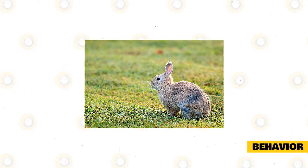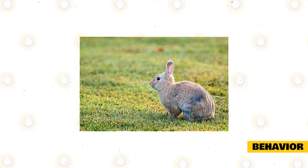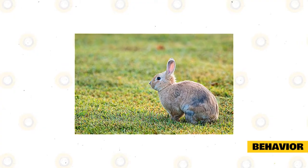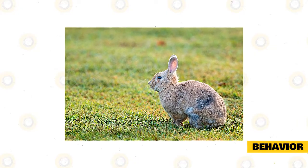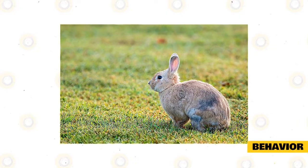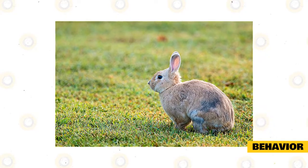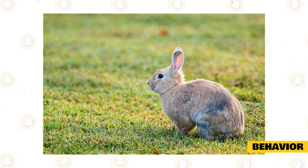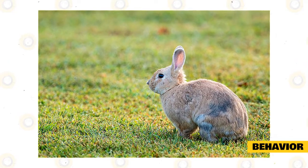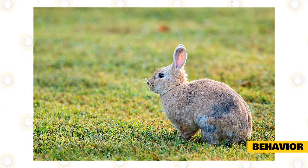Behavior: Palominos love being out of their cage. They do well with children, given that they are carefully handled. For them, staying inside their enclosure for a long time is depressing and boring, especially if they are alone. In terms of maintenance, their need is relatively low so long as you make them happy, healthy, and safe. Seniors and couples may find this pet good, as these rabbits are sociable.